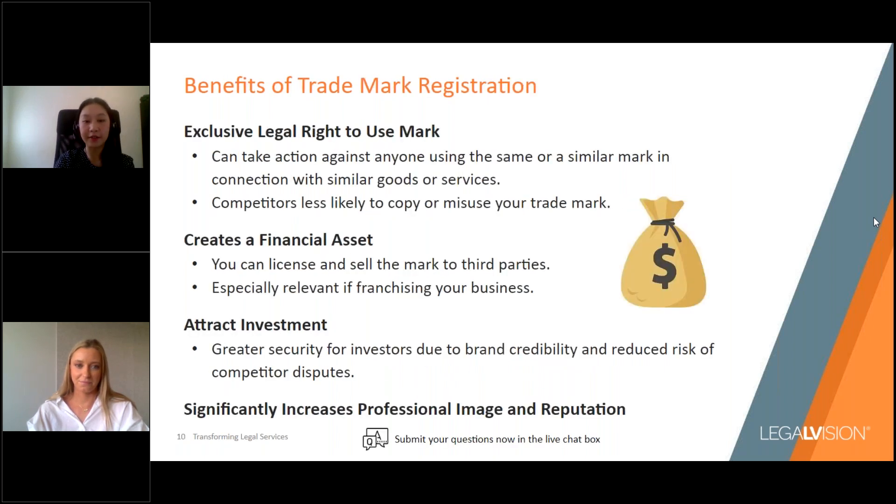A registered trademark essentially maximises your brand protection and affords you a number of rights, both legal and non-legal. First and foremost, having a registered trademark provides you with an exclusive legal right to use that trademark in connection with the goods and services it's registered for — having a business name registration doesn't provide this right. This means you would have the power to commence action against anyone using the same or a similar trademark in connection with similar goods or services, and competitors are less likely to copy or misuse a registered trademark.